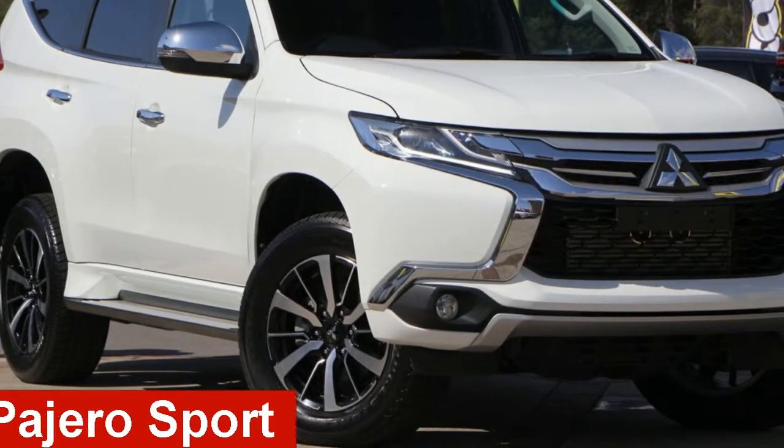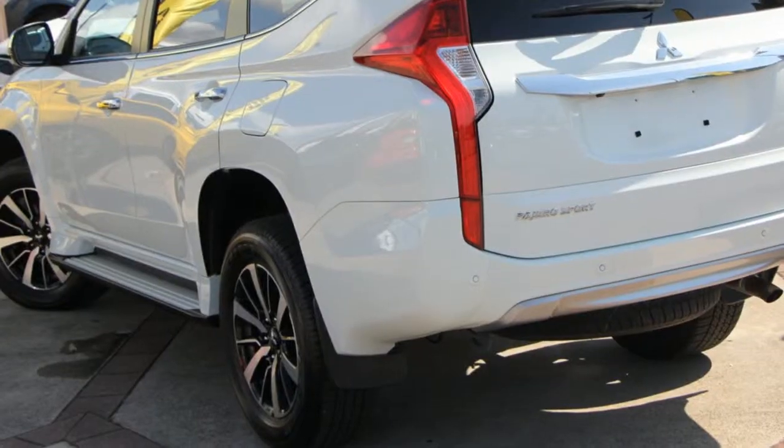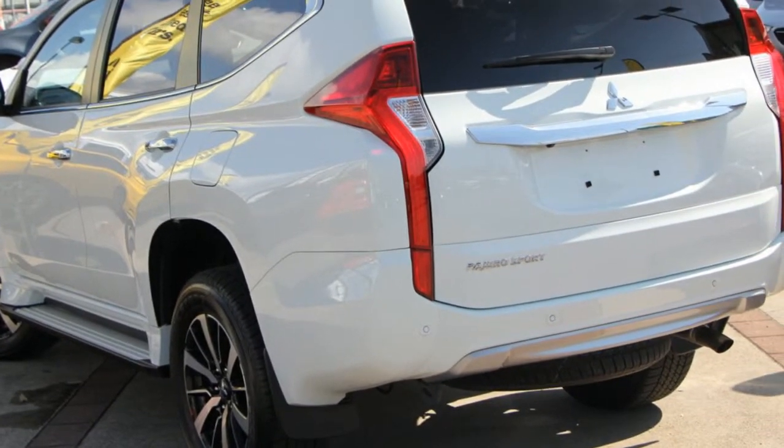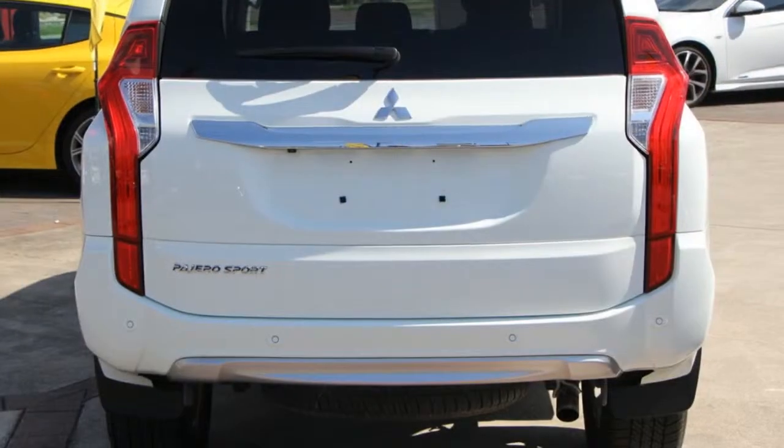Take a look at this Mitsubishi. This has a reliable 2.4 litre engine and a smooth shifting automatic transmission. The attractive white exterior is complemented by its stylish interior.